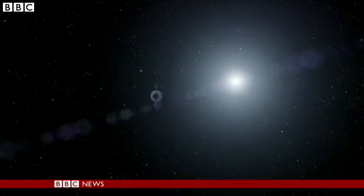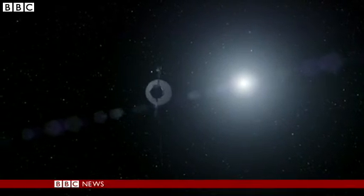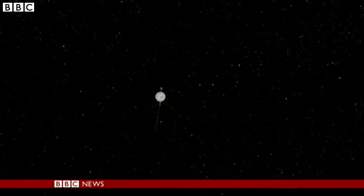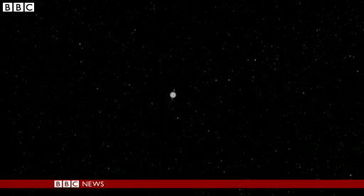Voyager will study interstellar space for ten years or so until its batteries die out. But after that, its mission will continue for thousands, if not millions of years, as an emissary of human civilization. Pallav Ghosh, BBC News.